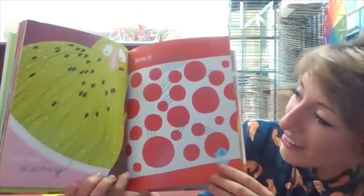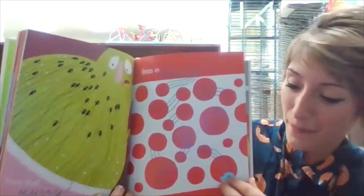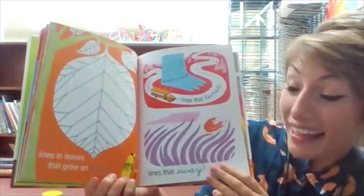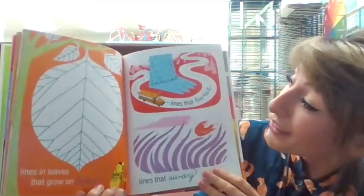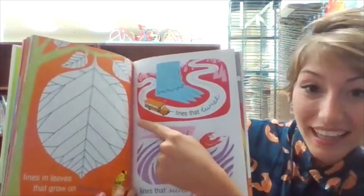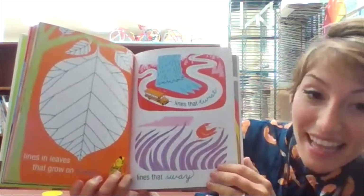Lines that scurry. Lines in threes. Lines in leaves that grow on trees. Lines that twist — like a road twist that we drive on. Lines that sway.